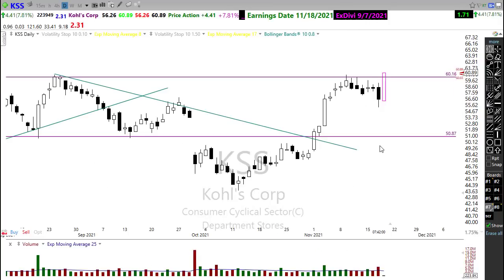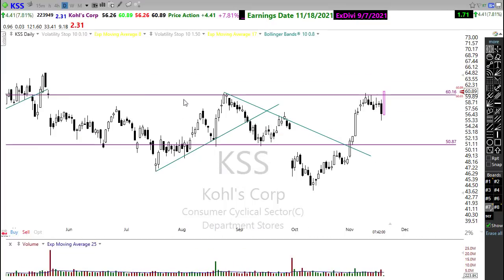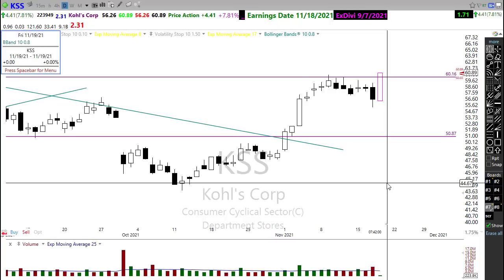We're seeing some really good things happening here this morning on Kohl's, trying to push through some upside in those charts. So watch that carefully.